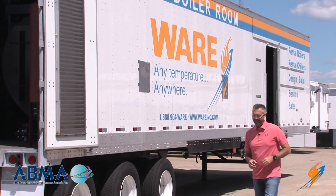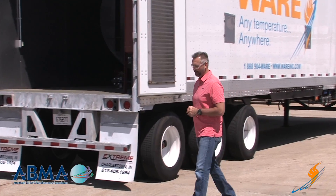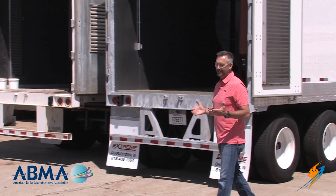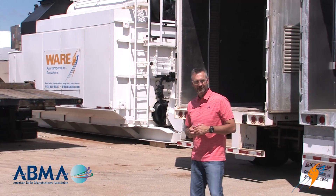It's September 2nd here in Louisville, Kentucky, and the winter is fast approaching. The weather's actually starting to feel pretty good, but with the winter approaching, we know that you've got to get some things prepared. Today on The Boiling Point, we're going to be talking about natural gas curtailment.